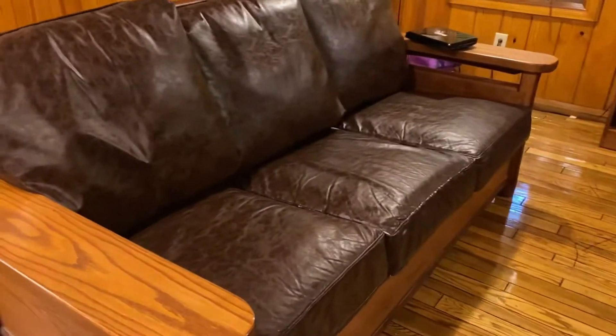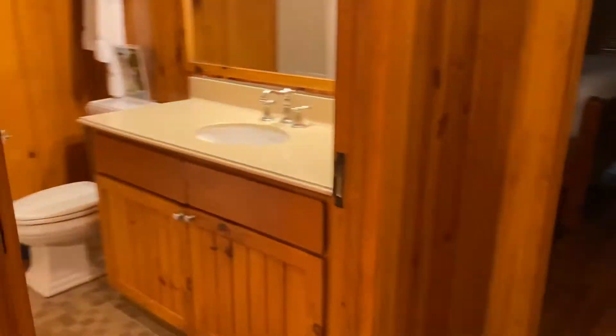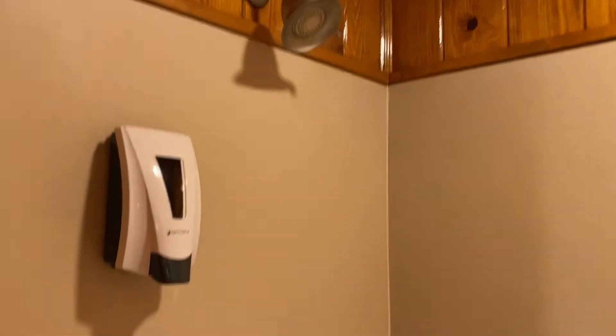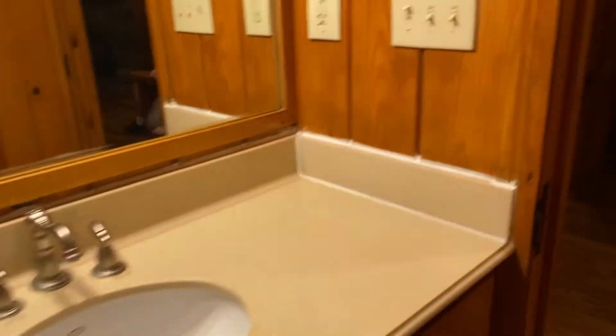This I believe is a sofa bed — really cool setup. Here's the bathroom: a typical bathroom with a big tub. I put all our dirty towels in there since we're checking out. They give you a soap dispenser — that's the only soap you're going to get.